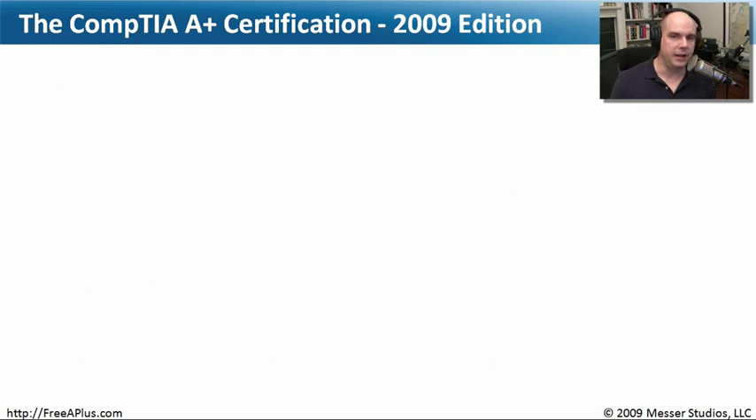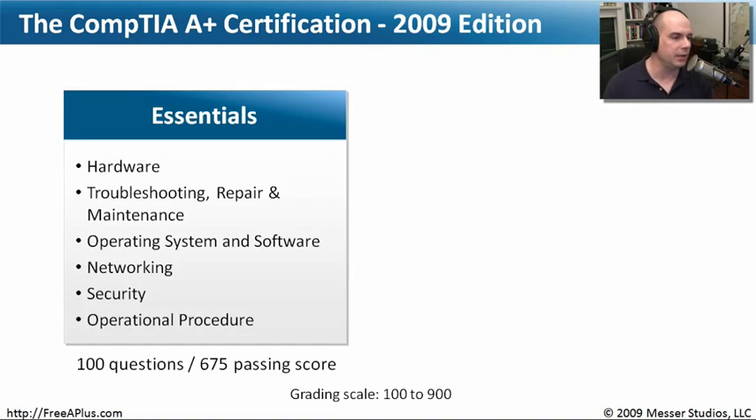The 2009 edition of the A+ certification is a little different from previous versions. There are two exams. The first is the Essentials exam, which covers hardware, troubleshooting, operating systems, networking, and security — the fundamentals you need to know in the IT industry. There are 100 questions on this exam, and you need a passing score of 675. The grading scale runs from 100 to 900, and every question is worth a different number of points, so you need to reach at least 675 to pass.